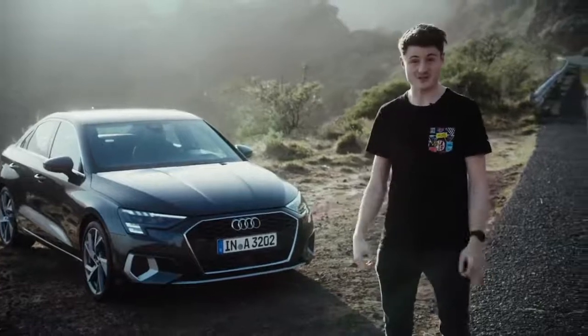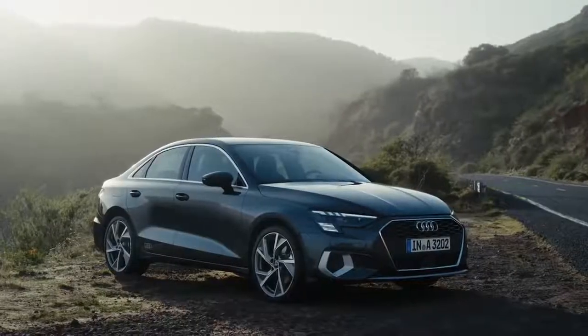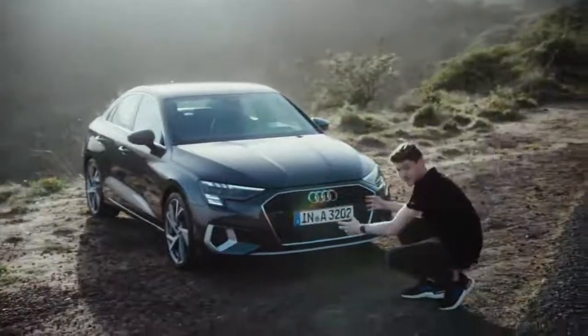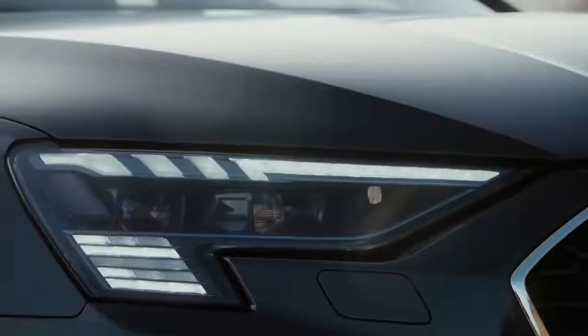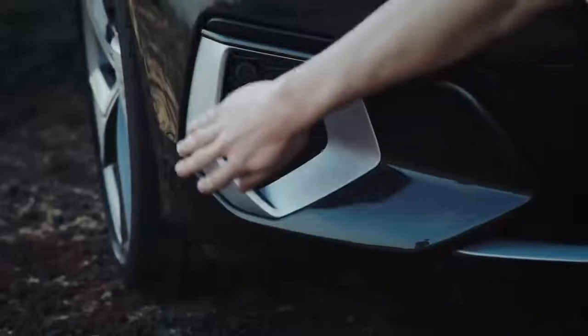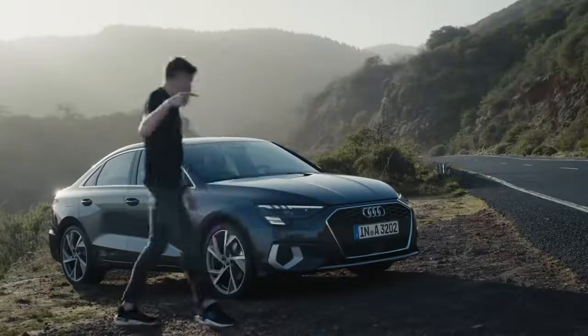Welcome to a world-exclusive first look of the new Audi A3 Sedan. It has the typical Audi face with the large single frame grille, digital daytime running lights which look really nice, and those inserts in secondary color. It gives the whole car a really sporty look, and that goes on on the side.